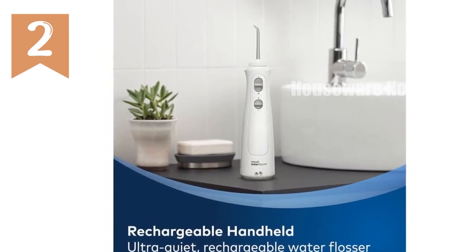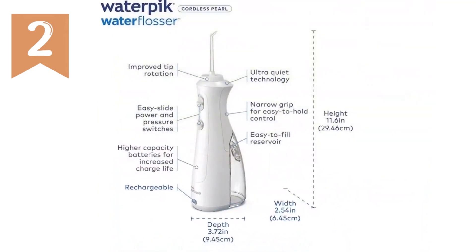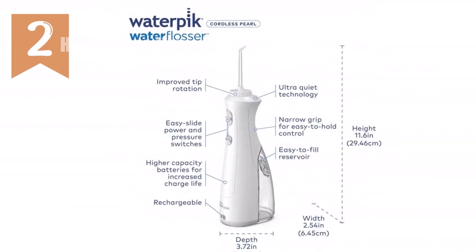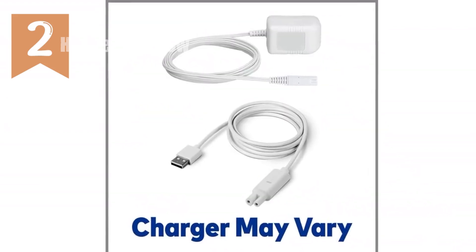Model: Waterpik Cordless Pearl WF-13. Type: portable, rechargeable water flosser. Pressure settings: two customizable settings. Reservoir capacity: seven ounces. Top rack dishwasher safe.